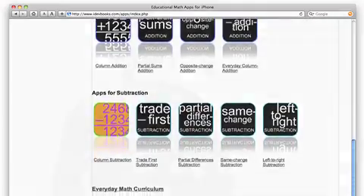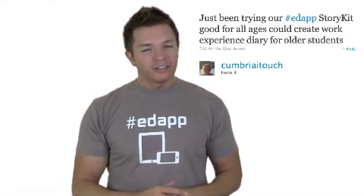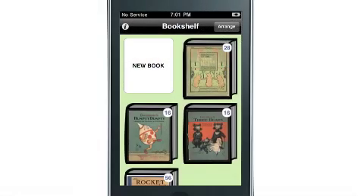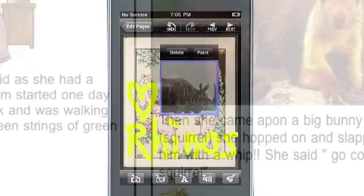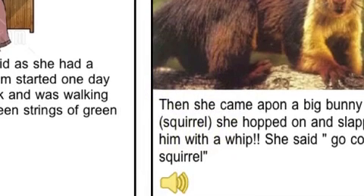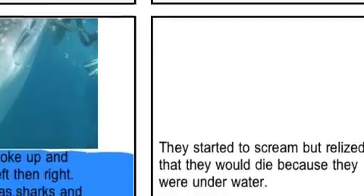Irene wrote a tweet mentioning StoryKit. It's an app where users can create digital storybooks. Just combine text, a drawing or image, and record a narration or sound effect. The storybook can be shared online, and you'll get a URL for that. But the sounds won't play back on an iOS device. Sounds do work great in a desktop browser.